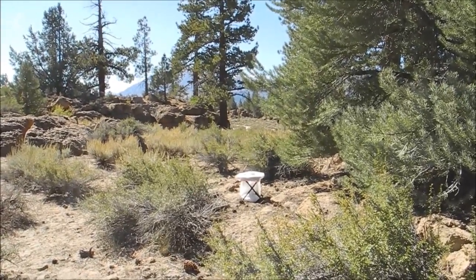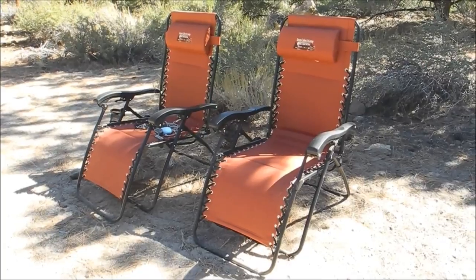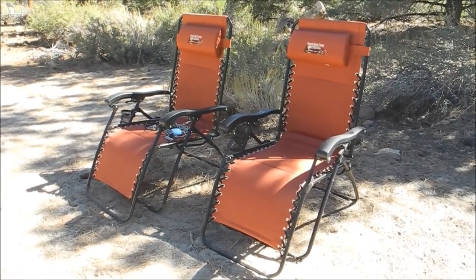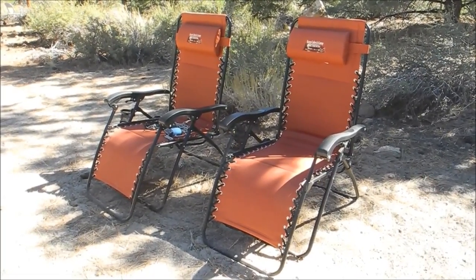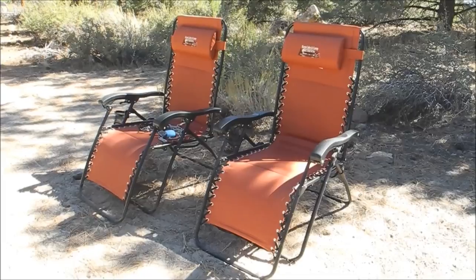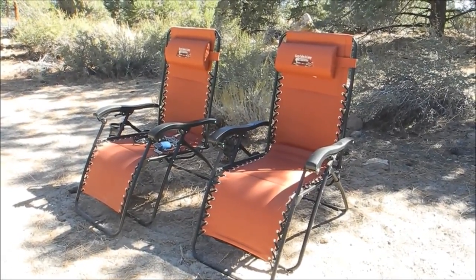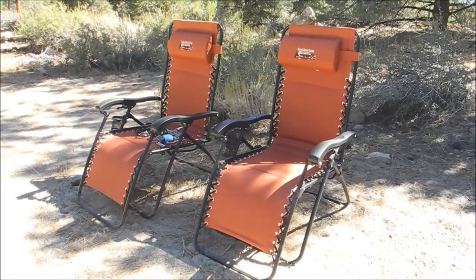We bought these recliners at Camping World. So far they're very comfortable — we've really enjoyed them, especially once for stargazing, which was fantastic. The rest of the time I'm not so sure if we really need them. They are super heavy and big for our setup. Sometimes sitting outside there are a lot of wasps, then the wind comes up and it gets cold, so we're still undecided about them.